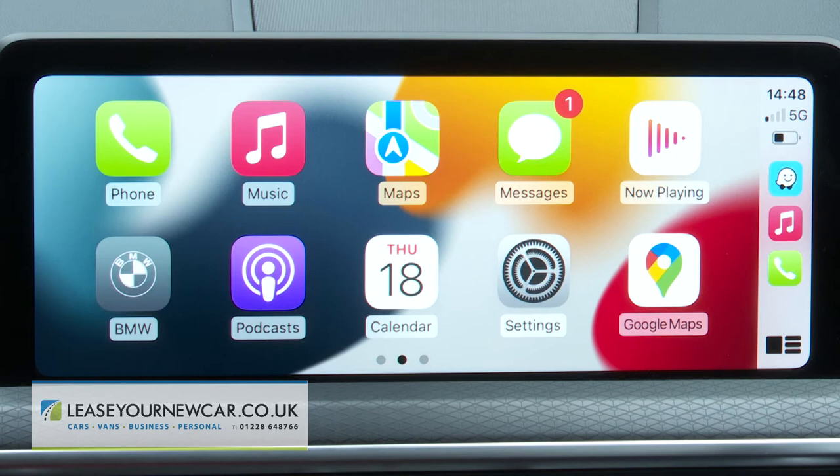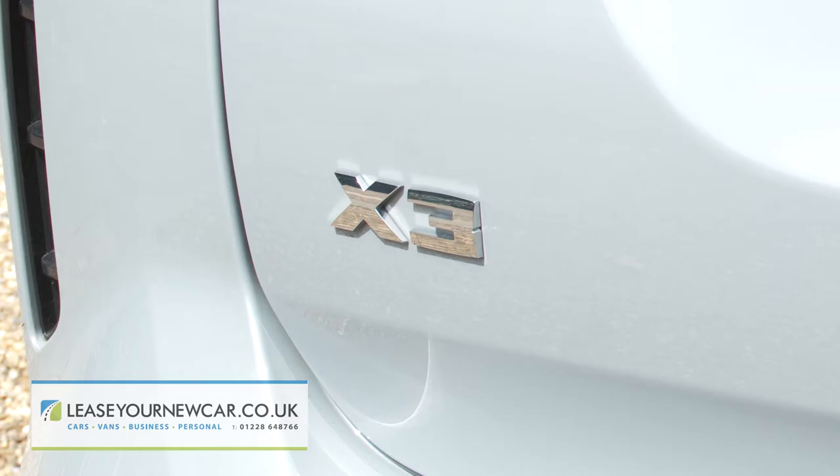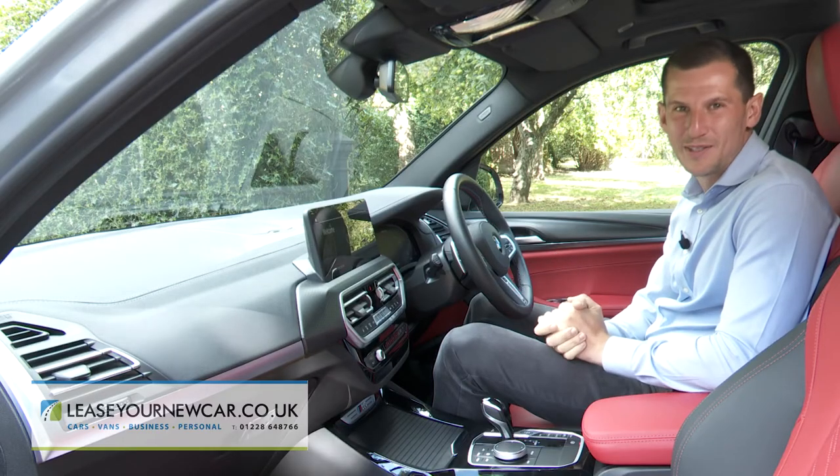Apple CarPlay and Android Auto smartphone mirroring is now, at last, standard. And the infotainment setup now updates itself with over-the-air upgrades, so you'll get into your X3 one morning and find it able to do something it couldn't do the day before.